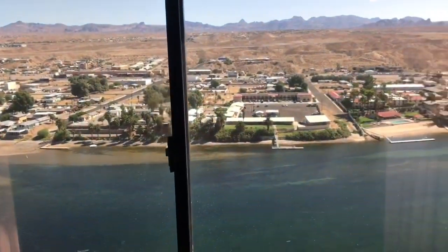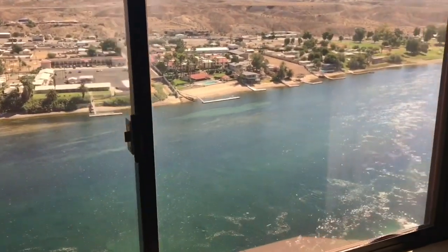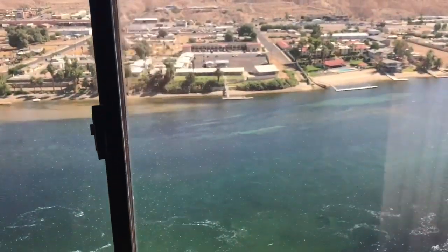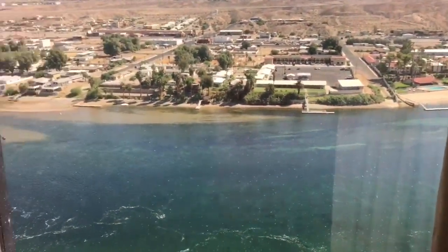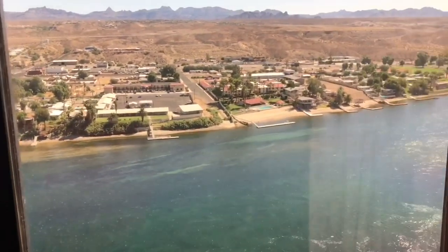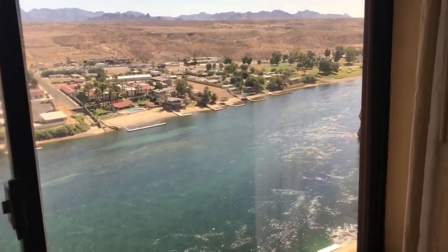It's a beautiful view, much better than the view we had in our original room, and a much roomier, more comfortable place to stay for a few days. Hope you enjoyed it — thank you so much for watching. If you have not subscribed, hit that subscribe button, and we'll talk to you soon. Bye!